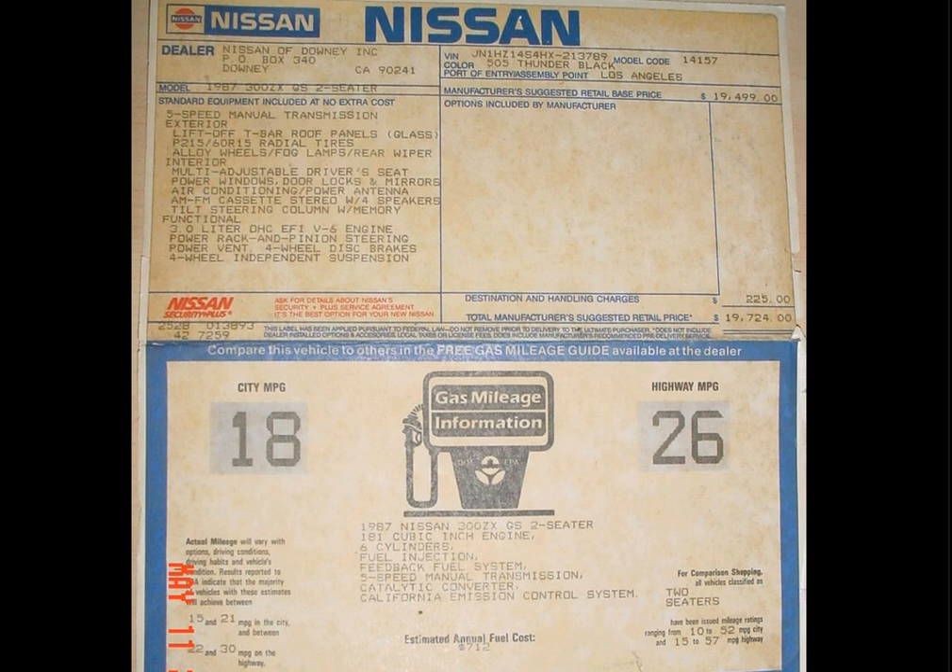Hey guys, I wanted to tell you a very quick story of my 1987 300ZX. I found this car on a used car lot, probably on Craigslist or something. It was kind of pricey, but you're going to see why in a couple seconds here.